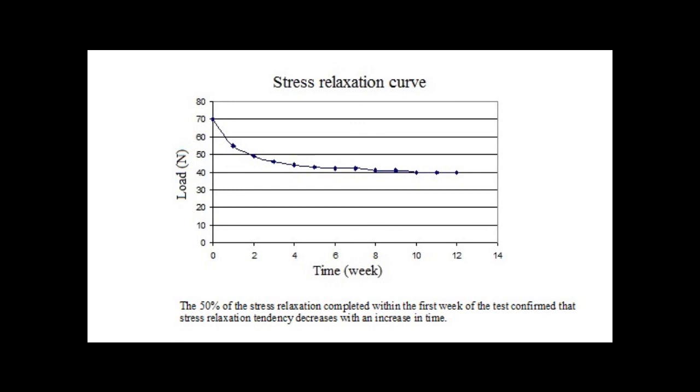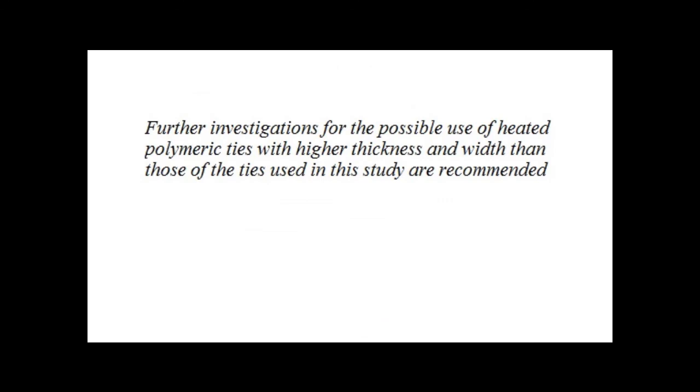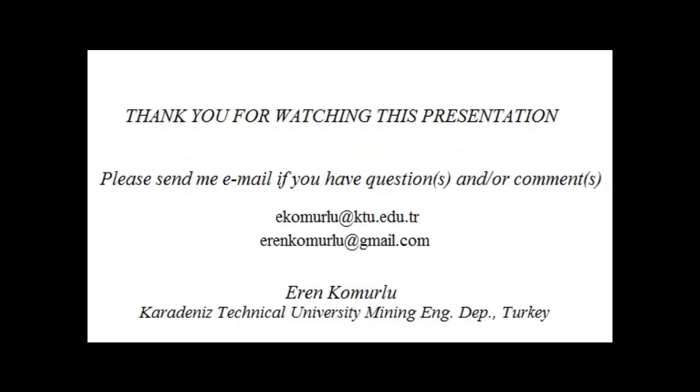Stress relaxation is practically accepted to stop after a time varying according to the type of polymer, strain, and initial stress. To make polyamide tie reinforcement efficiency better in terms of supplying higher confinement pressure and minimizing stress relaxation problems, further investigations for the possible use of heated polyamide ties with higher thickness and width than those used in this study are recommended. In addition to polyamide 66, the reinforcement method with heated polyamide ties can be assessed in comparison with other engineering thermoplastics, which may have an even better effect on the load-bearing capacity of reinforced rock and concrete blocks.